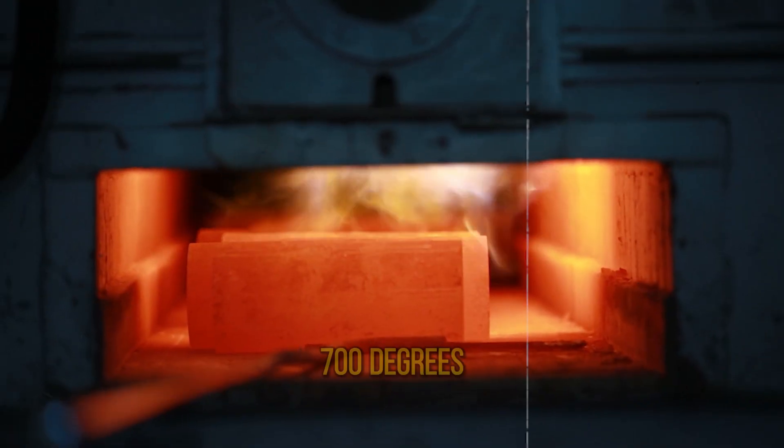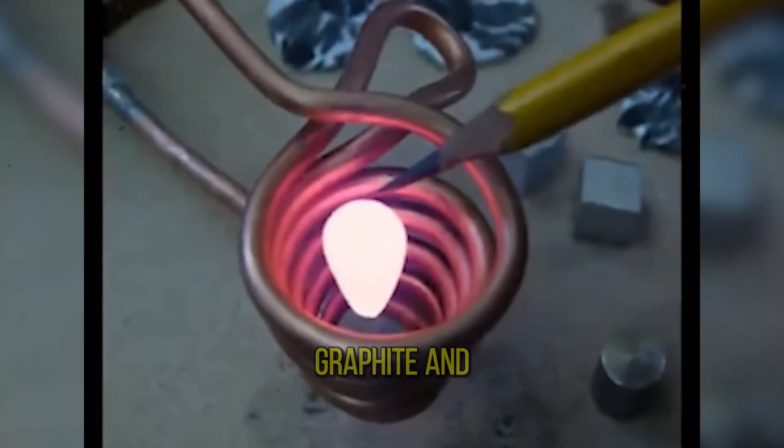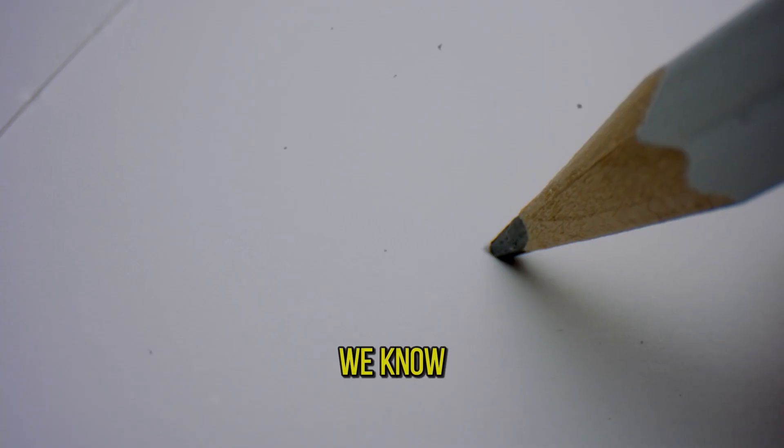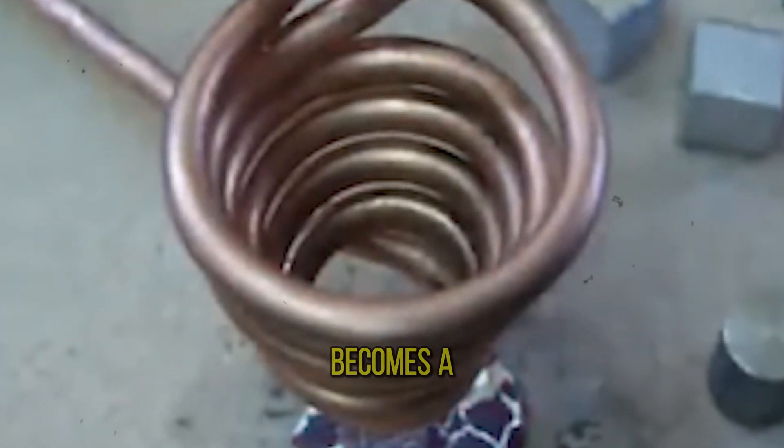It heats up to 700 degrees centigrade and turns into a glowing ball of metal. It can be touched with pencil graphite and deformed. As we know, graphite is one of the most temperature-resistant substances we know. When the power goes out, the fiery aluminum ball falls and becomes a pancake.